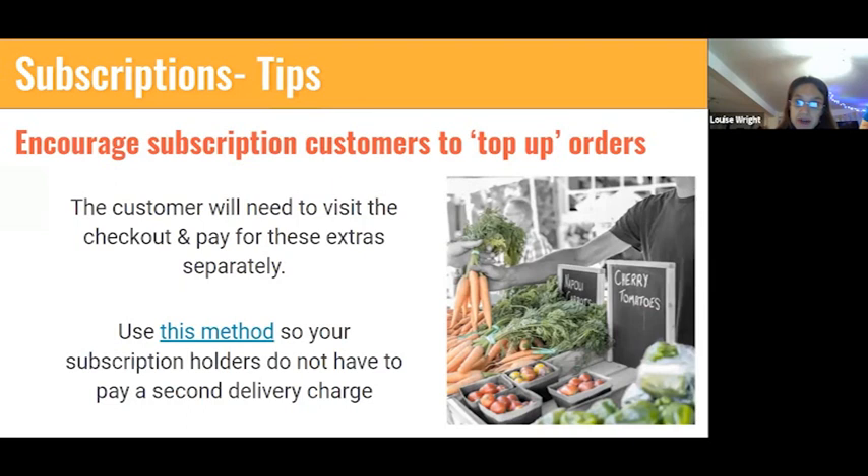When you have a subscription and want to place a second or top-up order — say you have a subscription for milk, eggs, and bread but also want apples — the platform generates a second order, which is fine, but the disadvantage is if you have a collection or delivery fee the customer might not want to pay twice for delivery. You can use tags — there's a link to a step-by-step method in the slides — to offer customers on subscriptions free delivery on their top-up orders without offering free delivery to everybody.